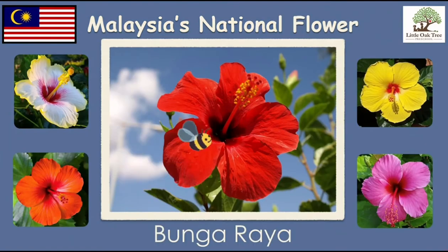This is Malaysia's national flower, Bunga Raya. The red petals symbolise the courage, life and rapid growth of Malaysians. The Bunga Raya can also be found on the Malaysian Ringgit. There are different colours too.